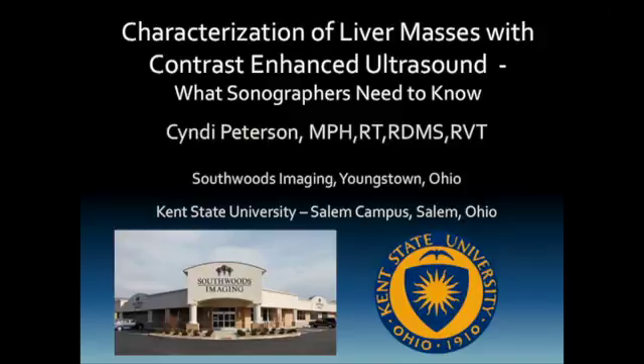Hello, my name is Cindy Peterson, and I am going to be talking to you today about characterization of liver masses with contrast-enhanced ultrasound, and specifically about what sonographers need to know.